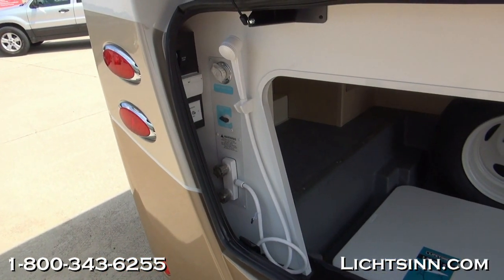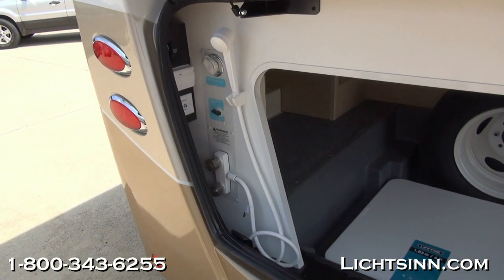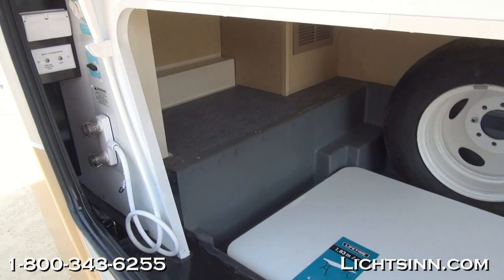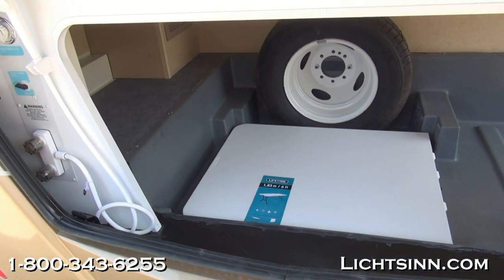You can see here the exterior shower with additional 110-volt hookups as well as portable and resort cable hookups. You can see the freshwater fill as well as the gravity fill along the driver side. 78.3 cubic feet of basement storage here in the 30J.